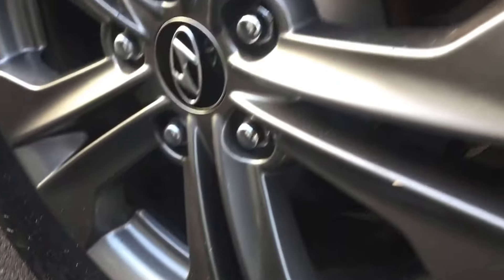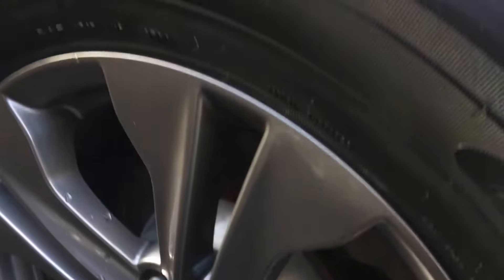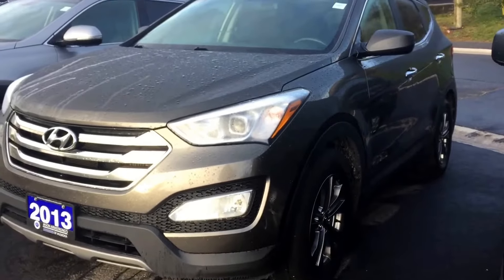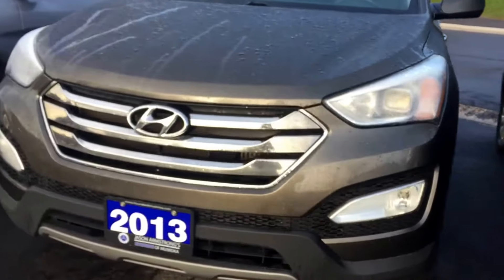The wheels are in excellent shape, really good quality. The tire tread is still nice and deep. It does come with fog lights as well.